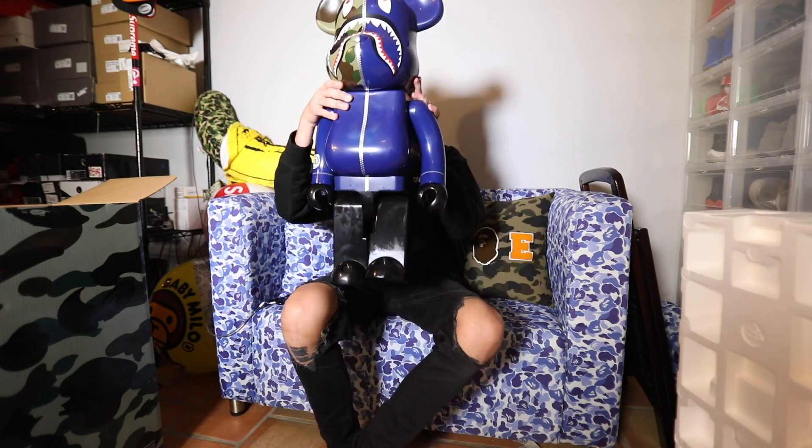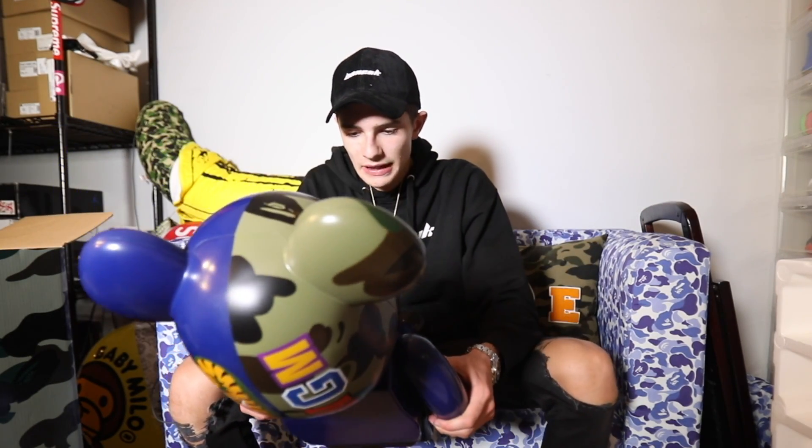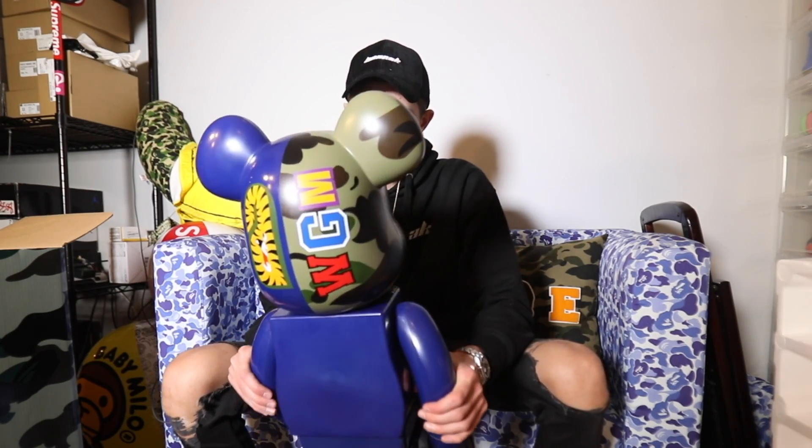Okay guys, right here we have a BAPE BE@RBRICK in the 1000% size. This is crazy — really, really crazy. I've always wanted one of these to display in my room just because of the design. It's a BE@RBRICK, it's BAPE, it's hype, it's crazy. These go for a lot at some places; some places also have it for a normal price — I got this for basically a normal price. If you're wondering what this is, it's basically just a display piece.